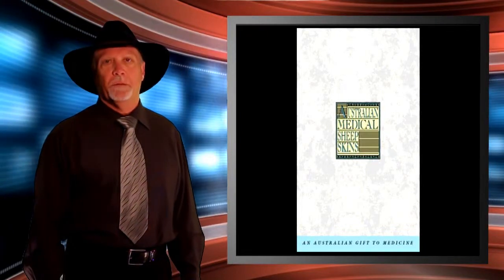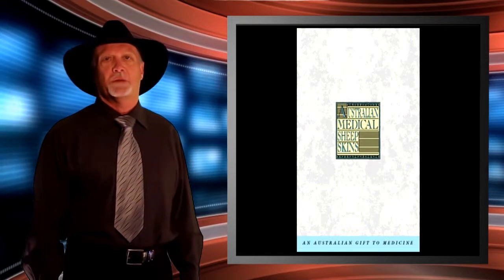G'day, Stephen Blayford is my name. I'm CEO of Australian Sheepskin Apparel, located in Saskatoon, Saskatchewan, Canada.